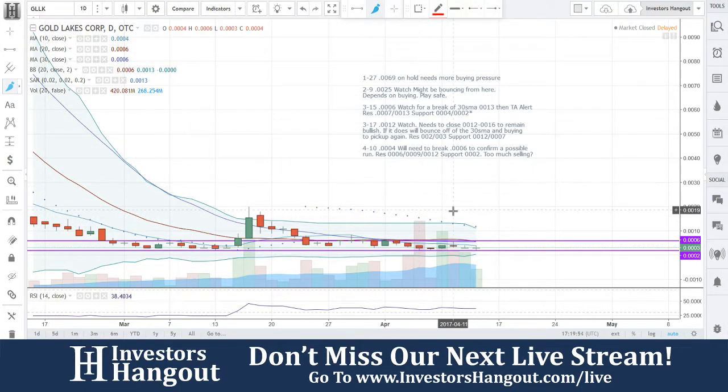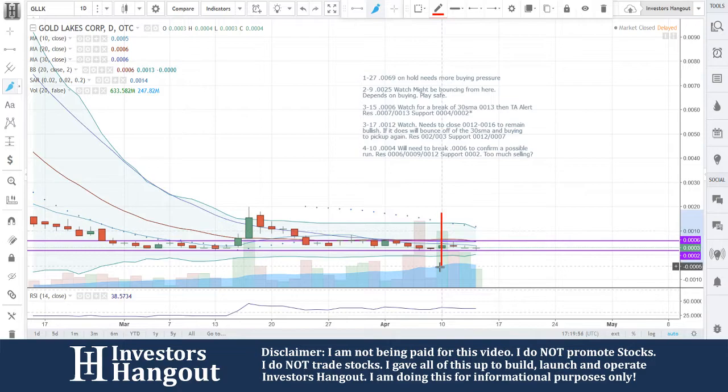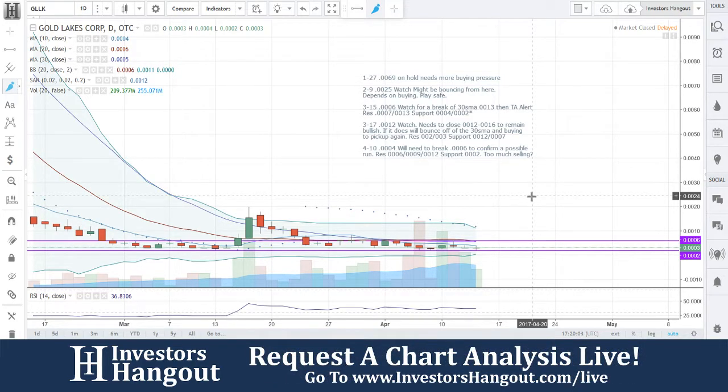GLLK — following up on the last time we looked at this stock on the 10th. I said 0004 will need to break 0006 to confirm a possible run. Resistance at 6, 9, and 12. Support at 0002. Too much selling.